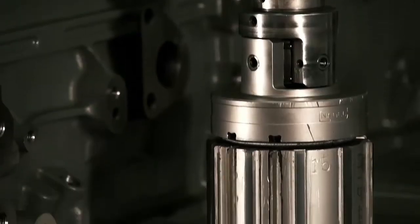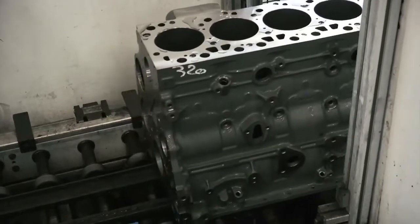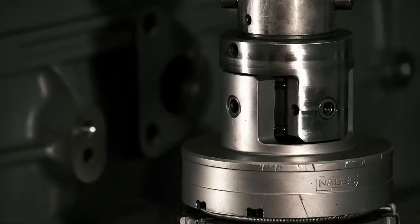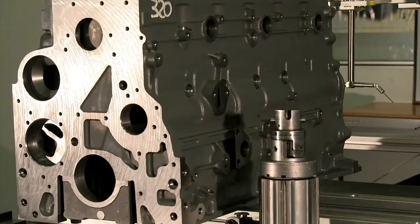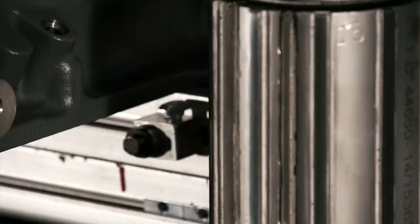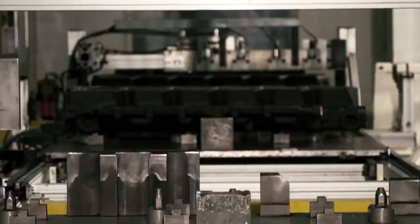One of the most important machining activities is the honing of the cylinder. The diamond spindle grinds the metal to perfect diameter with the precision of a micron — the operation lasts about 60 seconds. Precision is key: reducing the clearance between piston and liner increases engine horsepower and efficiency, and optimizes oil consumption.